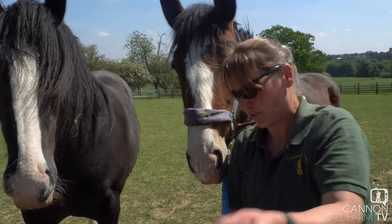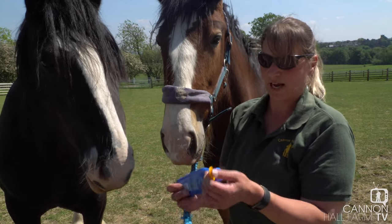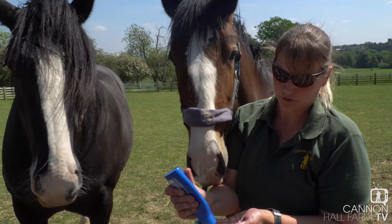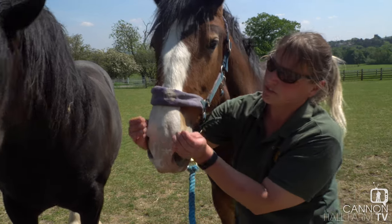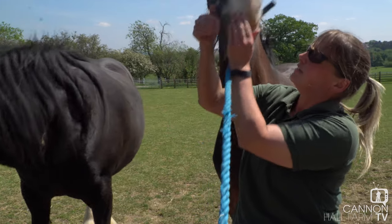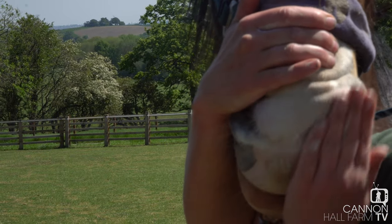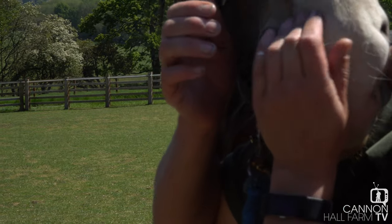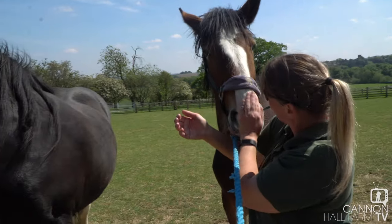The more we do it, the better off they'll be. It's just normal everyday sun cream — high factor children's sun cream — so it's run-of-the-mill stuff. Good girl, I know. See, it's not that bad, is it? Not that bad. There you go.